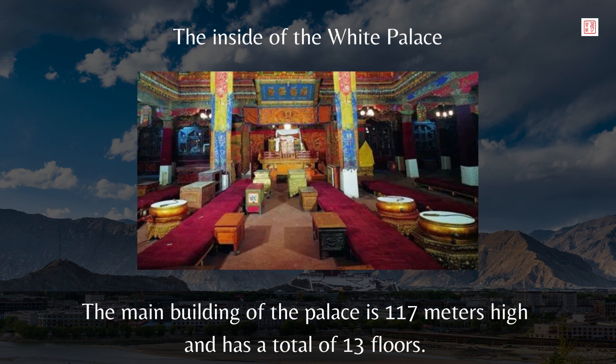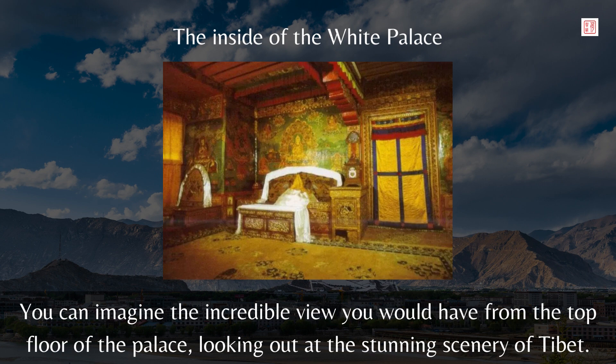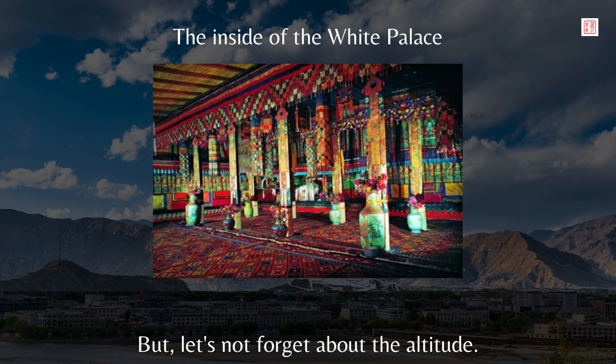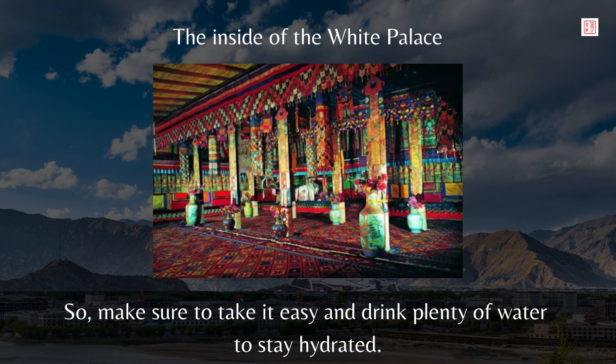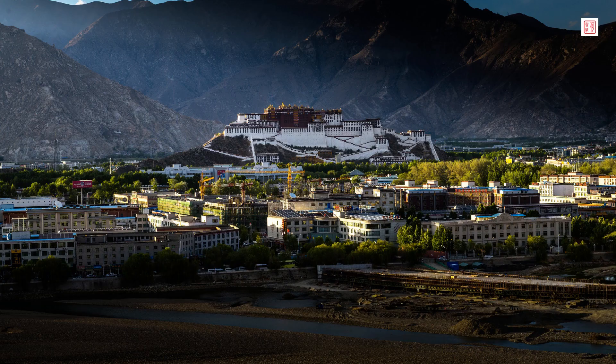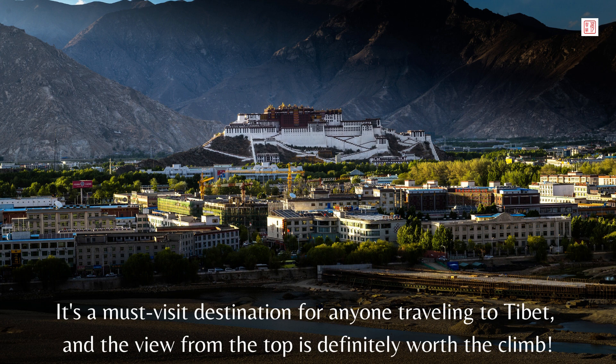The main building of the palace is 117 meters high and has a total of 13 floors, stretching from the foot of the mountain all the way to the top. You can imagine the incredible view from the top floor, looking out at the stunning scenery of Tibet. But let's not forget about the altitude — at 3,700 meters above sea level, it can be a bit of a challenge to breathe, especially for those not used to high altitudes. So make sure to take it easy and drink plenty of water to stay hydrated. The Potala Palace is not just a beautiful building but also an architectural wonder, and the view from the top is definitely worth the climb.